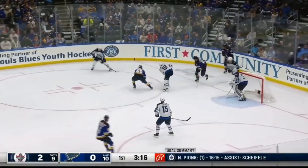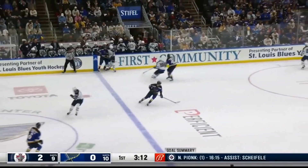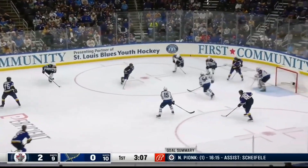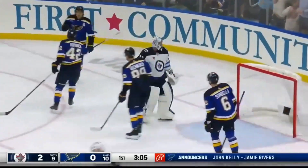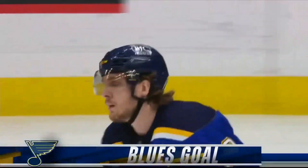As Thomas comes in, Kaepernick in the slot, a couple of Jets are there with sticks. Tucker at the line, that's off the board. Now Kaepernick battles there, here's Thomas with it, fires it, he scores! Robert Thomas! Goals in four straight, a new career high. And it's 2-1.